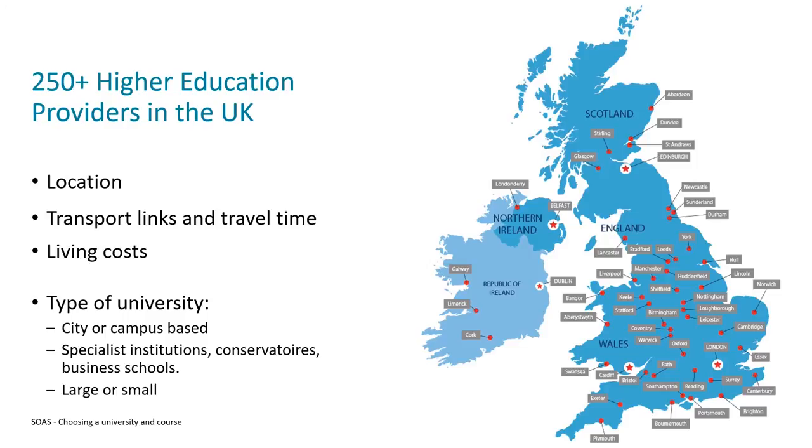One other factor to consider in your decision-making is the size of the university. Some of the largest universities have over 40,000 students, whereas the smallest have less than a thousand.